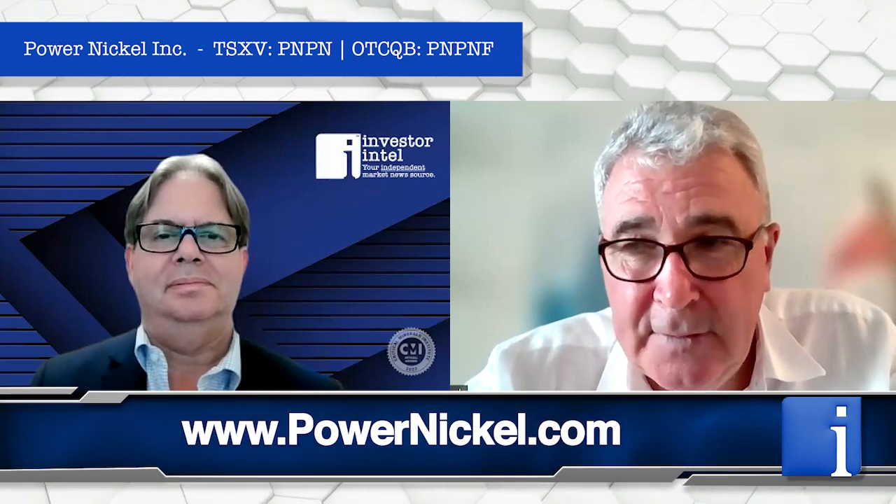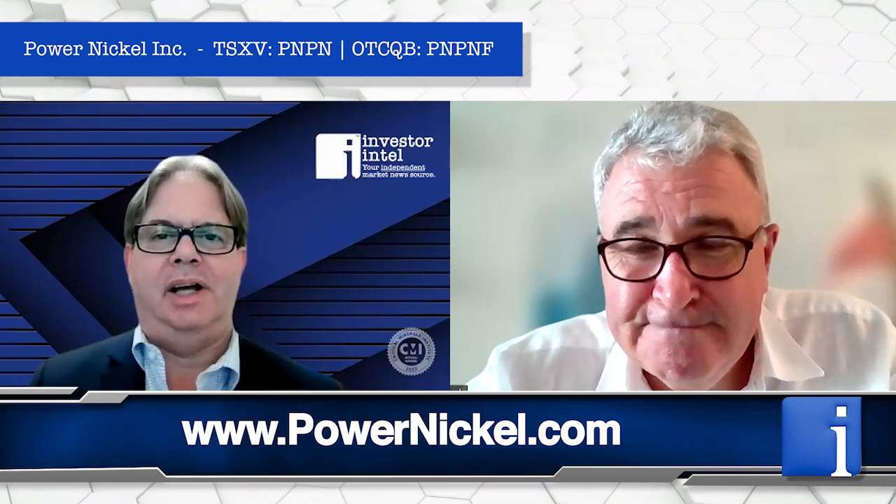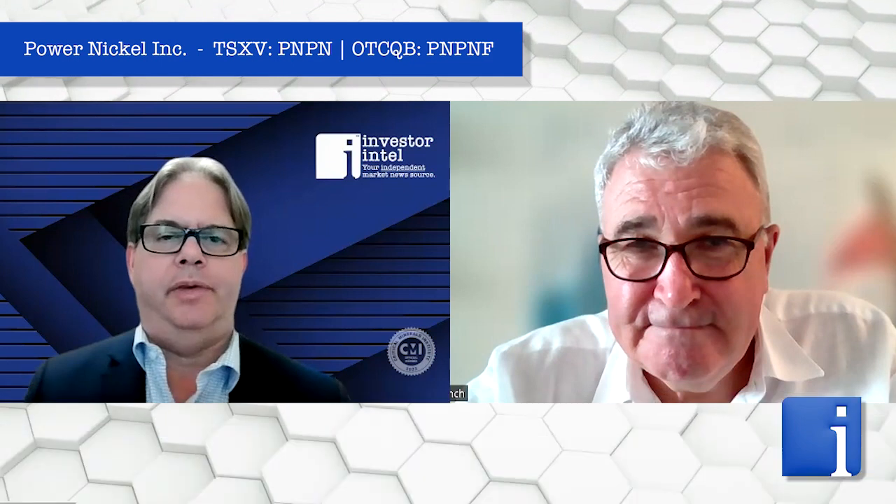For investors, there's strong news flow ahead. The final assays from the winter program are expected in about two to three weeks, followed by airborne EM results, a metallurgical study around end of August, an updated NI 43-101 in September, and then new drill results from the summer program. Power Nickel is very active right now, and investors may want to watch or take a position as the company continues to build value over the next couple of years.